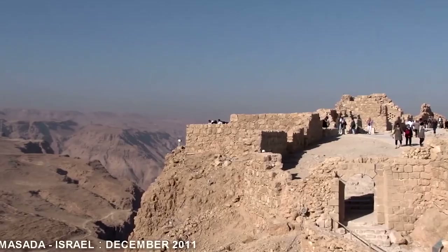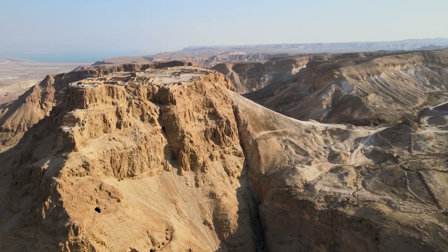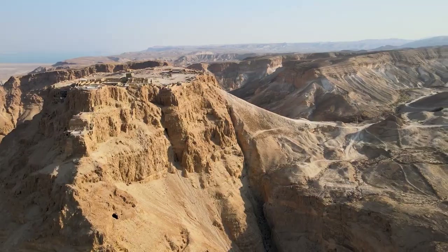Today, Masada is a center of attraction for tourists from all over the world. In addition to the impressive architectural structure, the landscape of its surroundings is worth seeing.